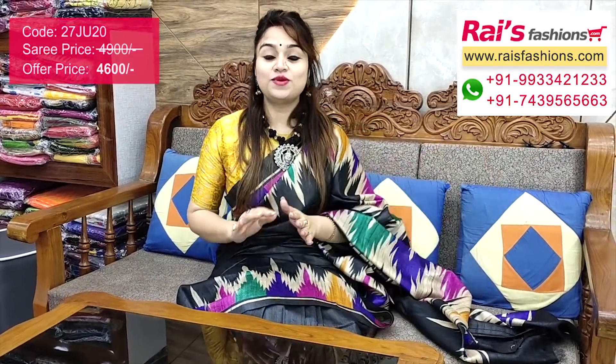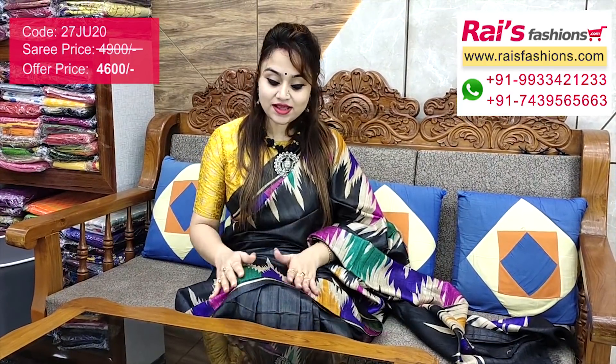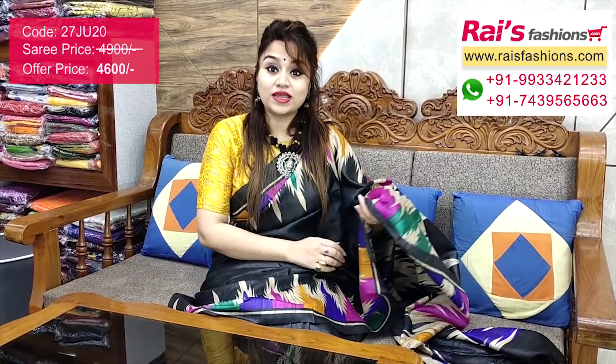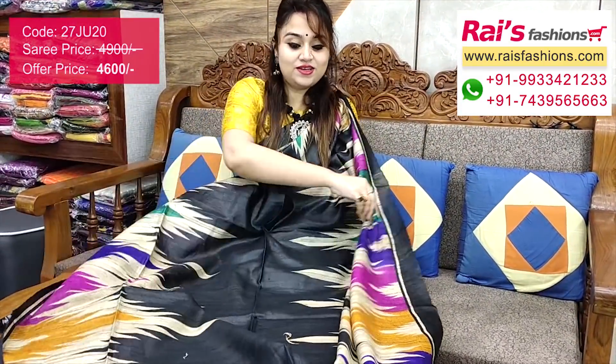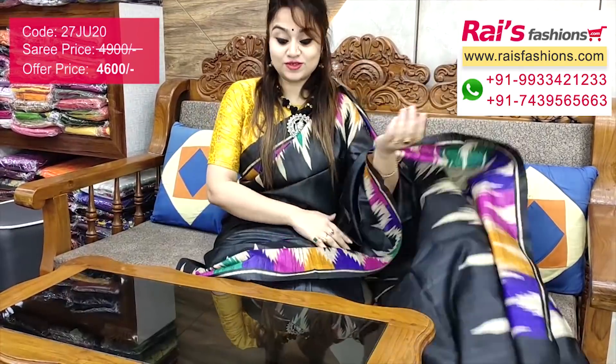Today I have a beautiful black shade pure handloom Gicha silk with contrast temple pattern highlighted multi-color printed border. Full base part is very soft — elegant, bright looks. Pallu has beautiful printed all over — very trendy. Black shade beautiful saree, and jewelry also. If you want the same combo, please contact through WhatsApp. Hope you like our collection. Thank you so much for watching. Don't forget to subscribe to our channel, keep browsing our website, stay healthy, have a good day, take care!